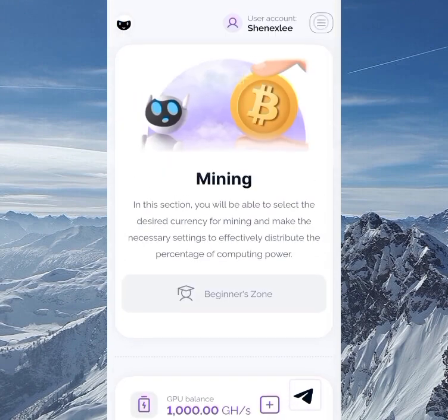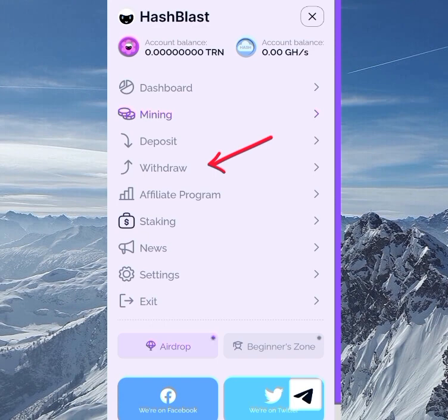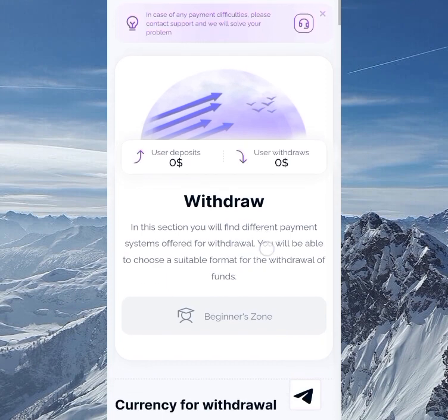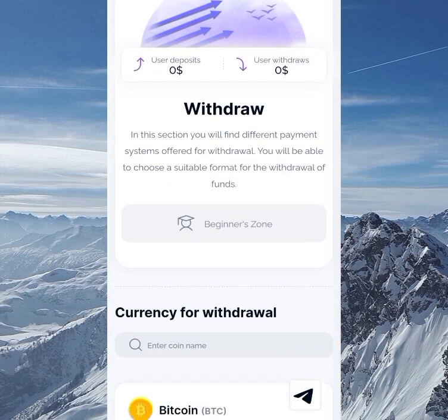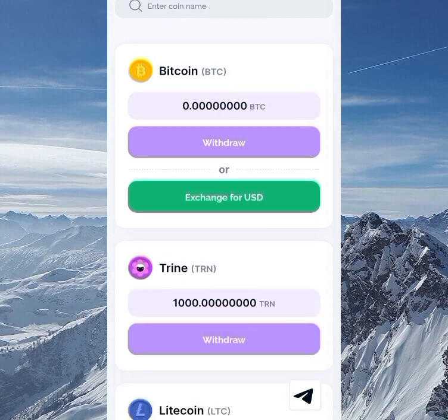Going over to the withdrawal section — the minimum withdrawal amount isn't stated on the page, so I chatted with the support center about it. You can see the message they sent me. Pause the video and read that message from the support center, which explains that you can withdraw even without making any deposit.